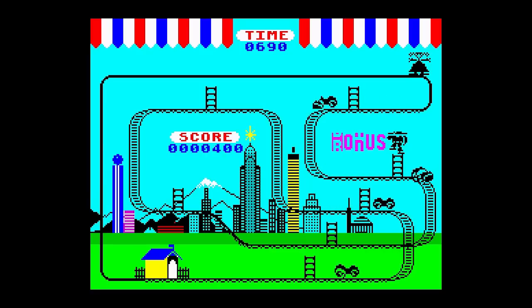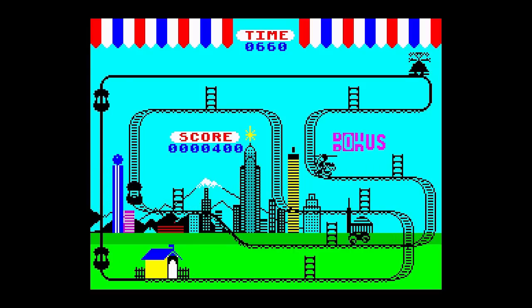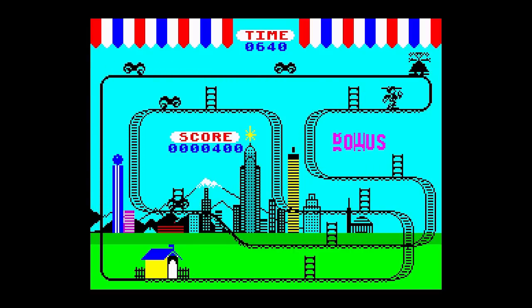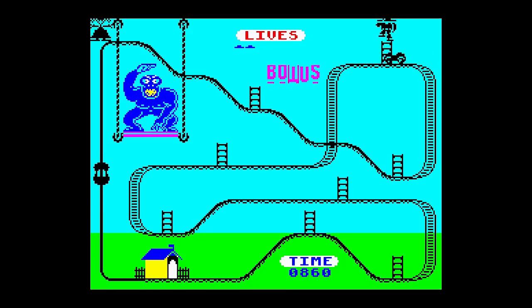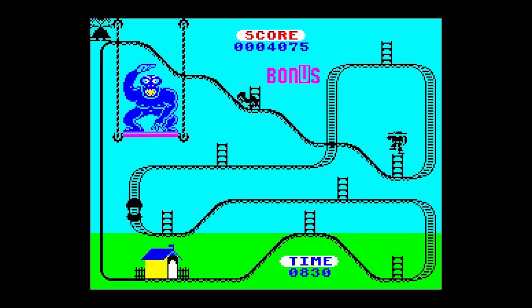You have a wide choice of controls, including Kempston, Sinclair, Fuller and Cursor joysticks, as well as redefinable keys. The tracks change each level, and after a set number, Kong himself appears. There isn't any change to gameplay on these end of level screens though. On completing it just takes you to the next set of levels with the same track layouts but different obstacles. Sometimes the game pace can be a bit slow, especially if you're waiting for the cars to pass underneath you. But despite this, the game is still addictive enough to want to go back and have another go. A good game, and a nice change from the usual shooting.